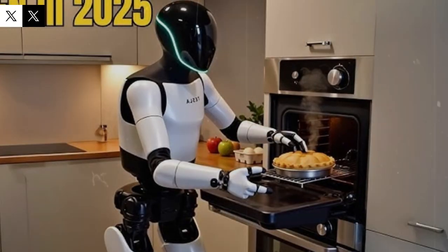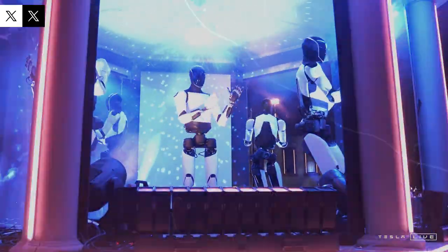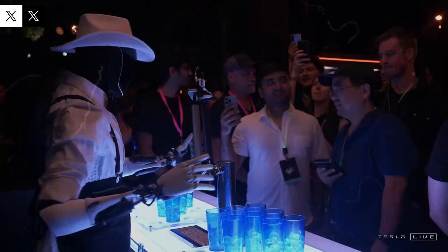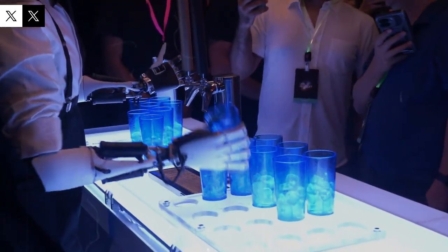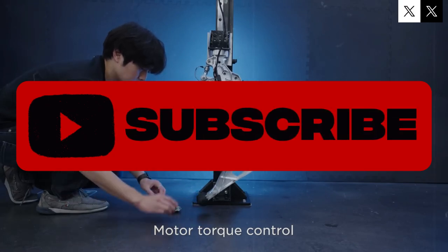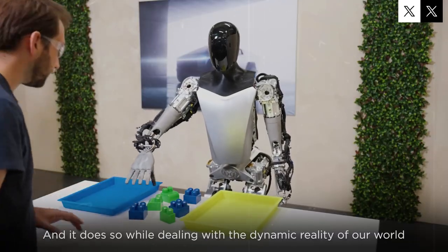Tesla has big plans for its humanoid robot, Optimus. According to Elon Musk, the company is on track to manufacture several thousand units this year, primarily for internal testing at Tesla's own facilities. If all goes according to plan, production will be scaled dramatically, potentially increasing output tenfold in the following year, with goals of producing between 50,000 and 100,000 robots. Musk hinted at an even more aggressive production ramp in the years to come.